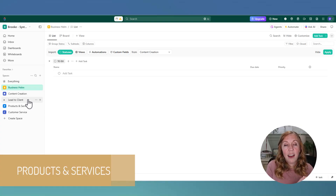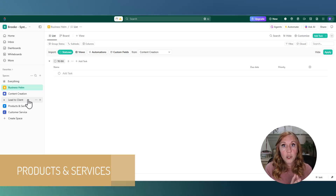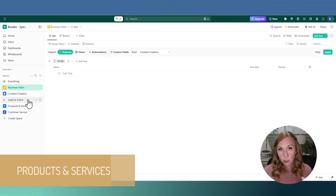The next space is Lead to Client. This handles your marketing, your sales, and part of that client experience — all in one space, because it touches each of those pieces. When a lead comes through, they interact with your marketing, then your sales process, then your client experience. We need a very cohesive client journey through all three, which is why they all live in one space whose entire function is to take a lead and make them a client.